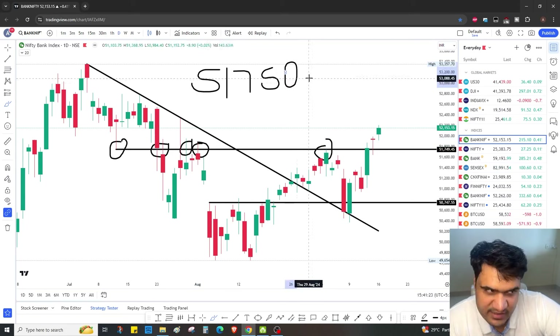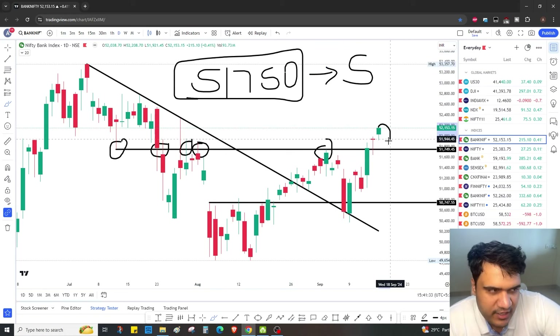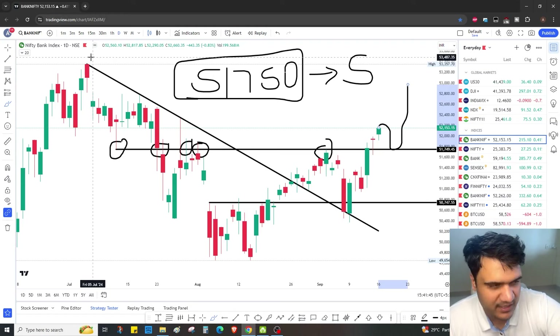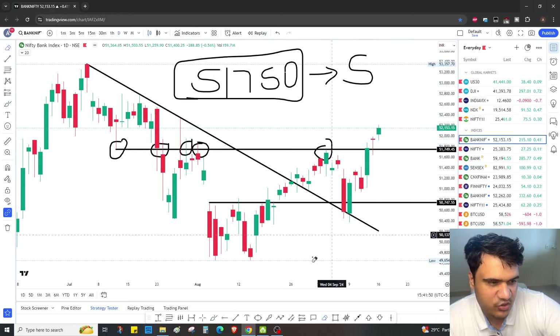51,750 was a great resistance but now it has turned into a support. So if tomorrow or the day after you get a dip, we'll use that dip to go long, because when we look at the weekly timeframe it looks like the market should go to all-time highs. So these dips we have to utilize well. Whenever the market comes down, you have to go long again — not short.